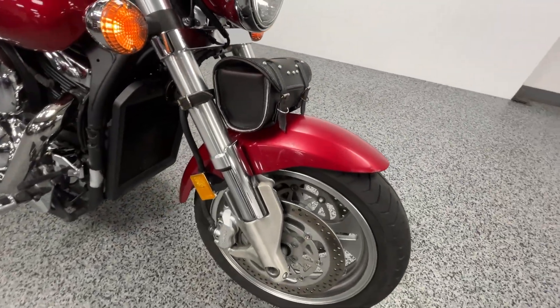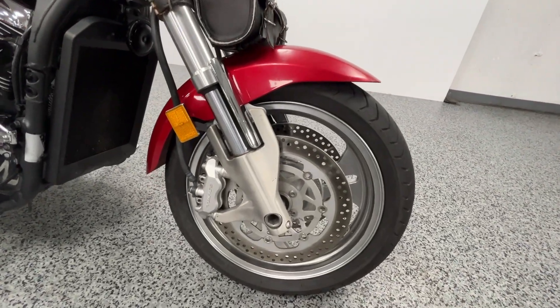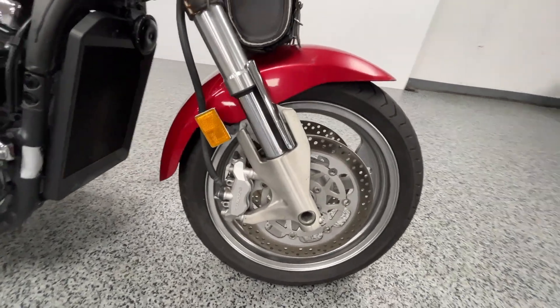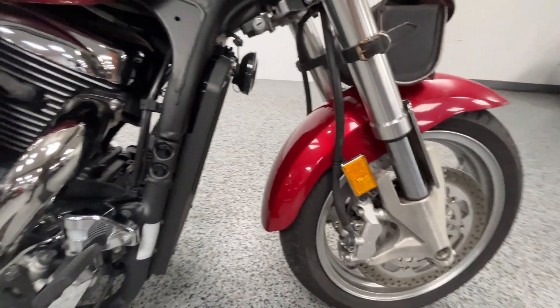If you're not familiar with this bike, the 1600 motor — it's aggressive. You'll see it's got inverted front forks and dual disc front suspension. So it's a blast to ride — plenty of power, good performance.